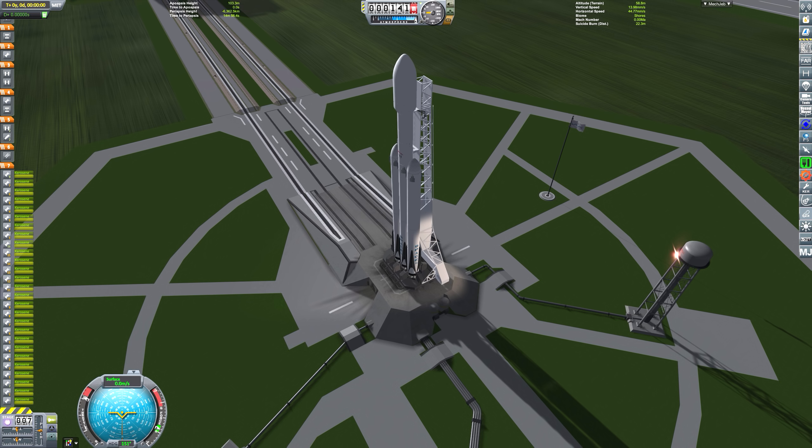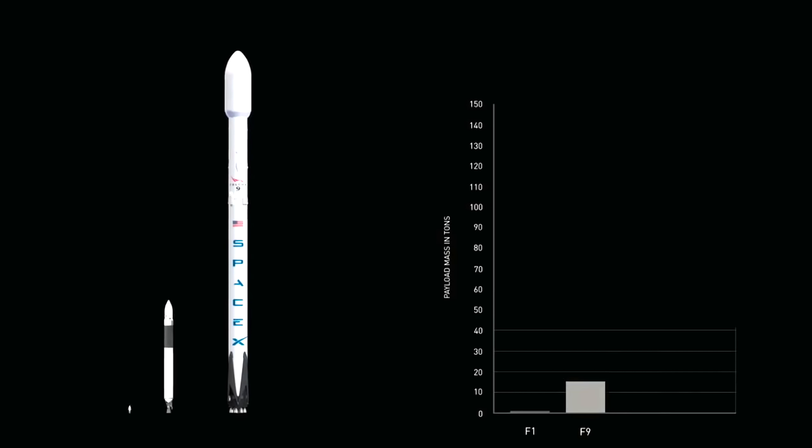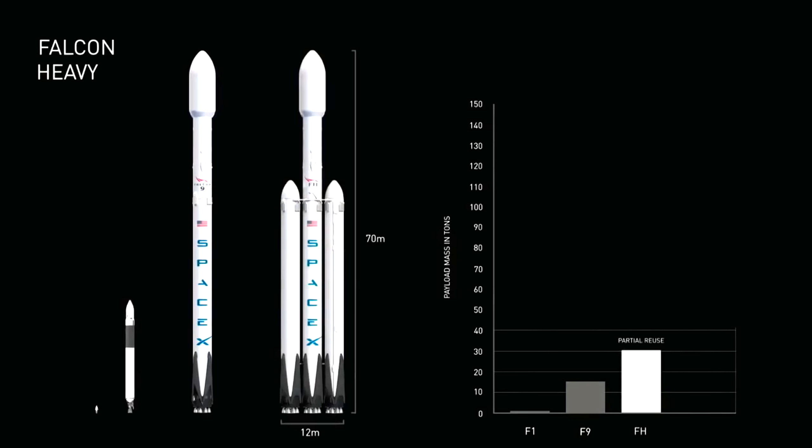Marcus House here today doing a full Falcon Heavy simulation to see how much mass we can get to orbit in a fully reusable configuration. I managed to track down a piece of video from the International Astronautical Congress in Adelaide, Australia in 2017. There's a link to this full video in the description, but basically Elon Musk is saying that the Falcon Heavy should be able to get 30 tons of payload to orbit.